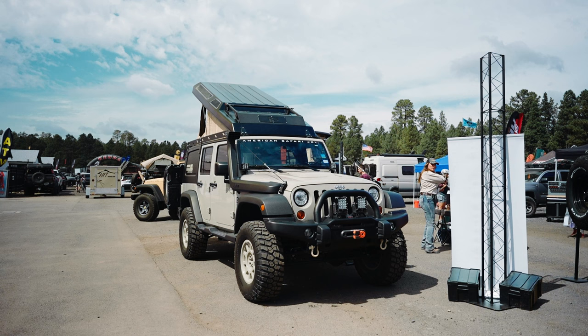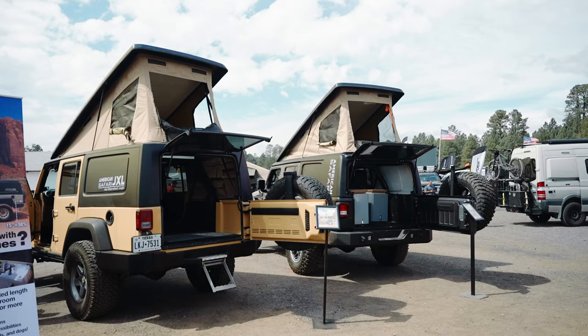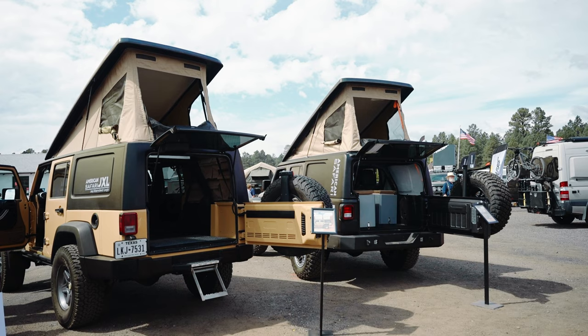If you're interested in learning more about the American Safari JXL and whether it might be right for you, feel free to contact Glenn Pratt at Red River Rigs in Amarillo, Texas. You can visit us online at americansafarijxl.com, call us at 1-833-810-1043, or email at gp@redriverrigs.com. We appreciate your time today — get out there and get some adventuring done.